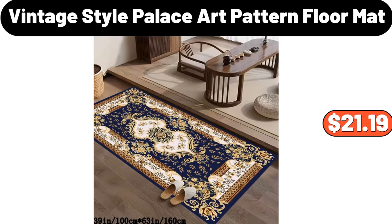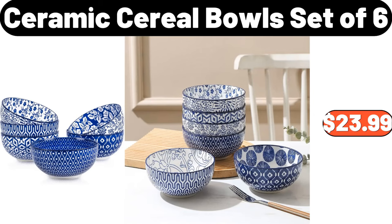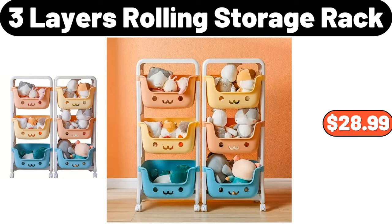3-Piece Rustic Wood Grain Serving Tray Set, $12.99. Fruit and Vegetable Basket, $38.99. Vintage Style Palace Art Pattern Floor Mat, $21.19. 3-Cube Storage Organizer, $45.99. Ceramic Cereal Bowls Set of 6, $23.99. 3-Layers Rolling Storage Rack, $28.99.